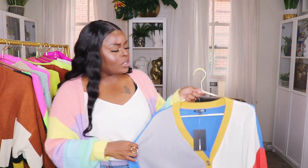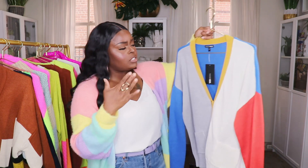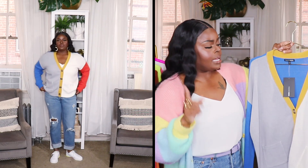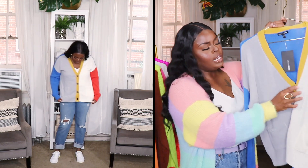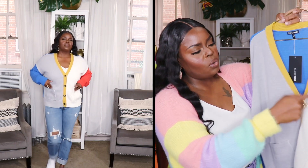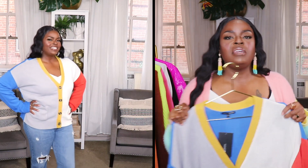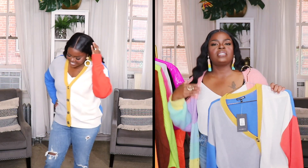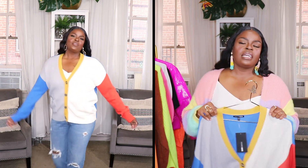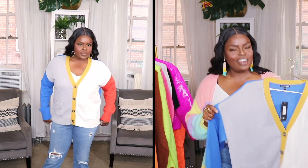The next sweater is also a color block cardigan — totally a 90s vibe. It's a little longer than the fuzzy cardigan and comes in plus size. It has two pockets in the front, marble buttons, and color blocking with primary colors, gold, yellow, gray, a little red on the sleeves, and bright blue on the back. It looks so cute with some Levi's and simple shoes. I love these kinds of cardigans for easy outfits — my Target run, Costco run, Walmart run outfit.